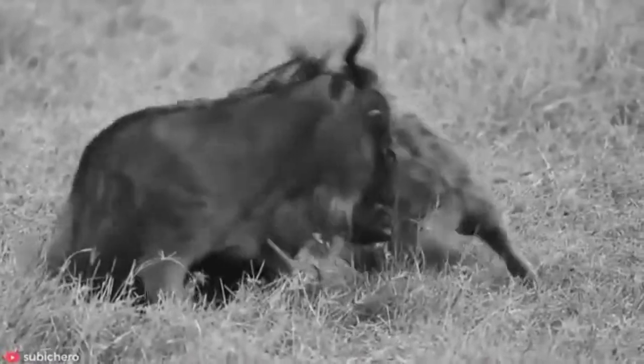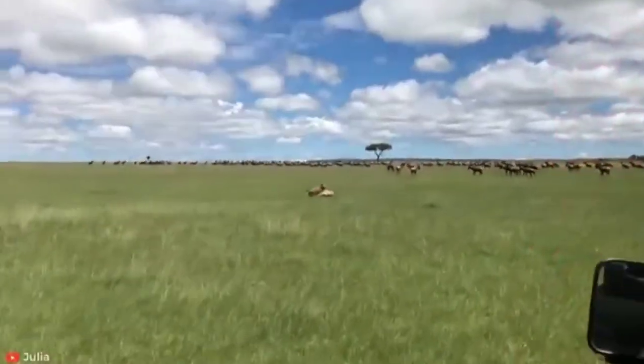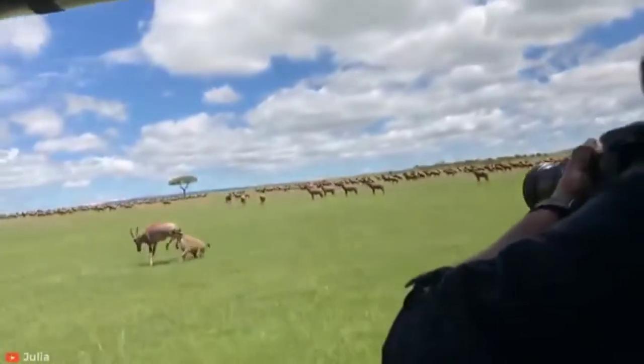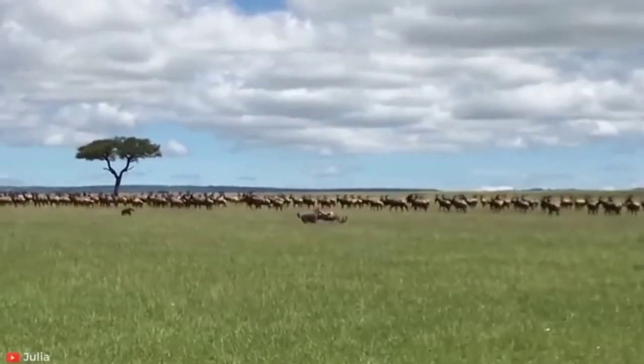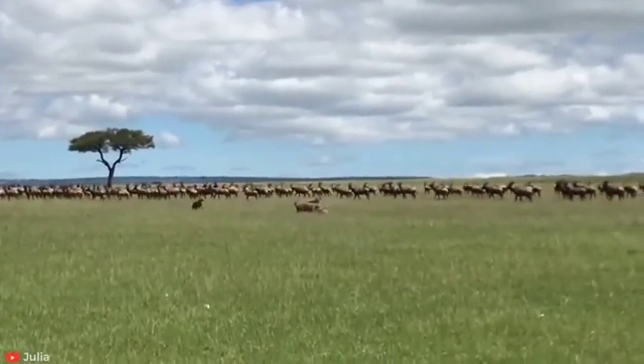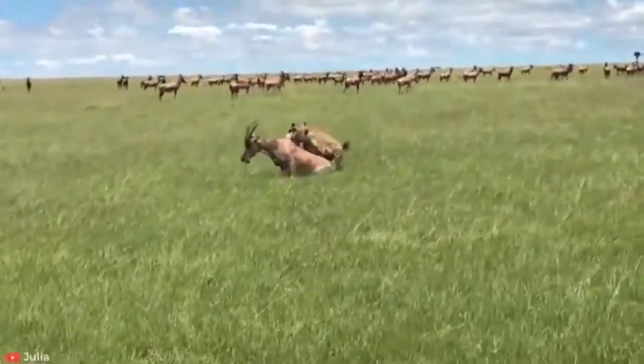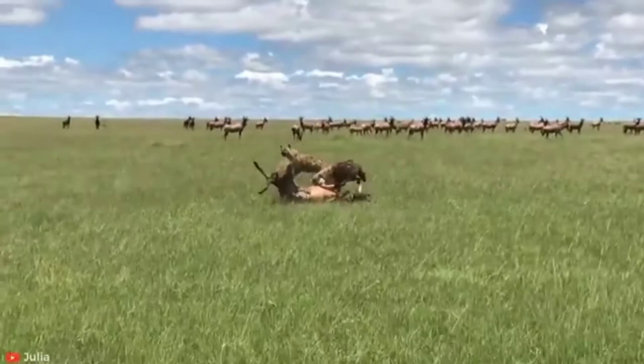As cursorial hunters, hyenas run down their prey to exhaustion, cruising at speeds of 37 miles per hour (60 kilometers per hour) for several miles. Spotted hyenas can bring down prey many times their size — for an animal the size of a large dog, they have been recorded to kill cape buffalo and giraffes.